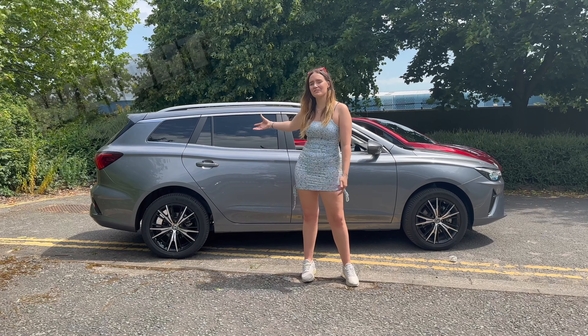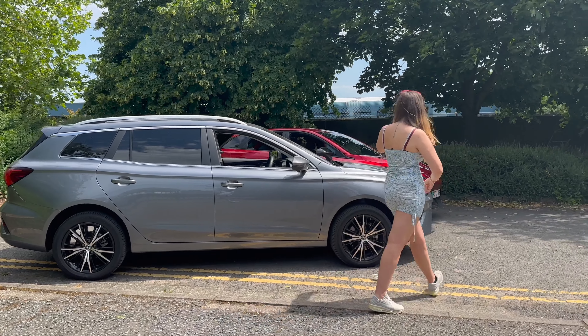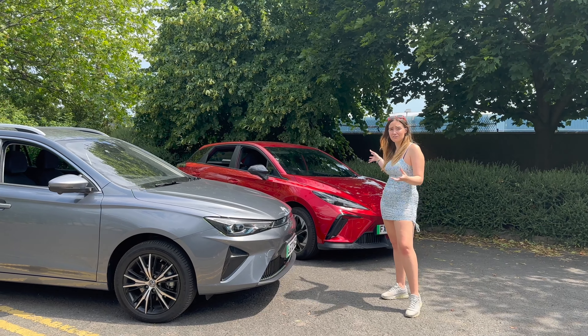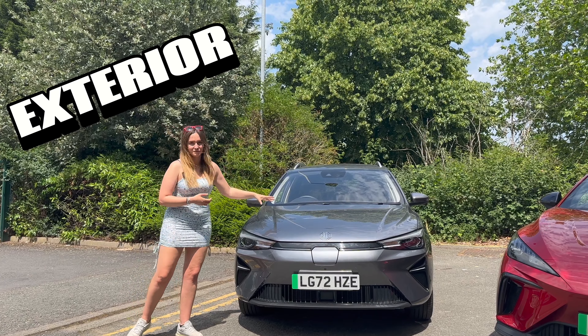When it comes to weight, the results are fairly obvious. The MG5, being an estate car, weighs just over two tons, whereas the MG4 only weighs just under 1.7 tons — which actually isn't too bad for an electric car. Point to the MG4.